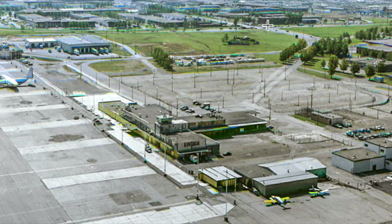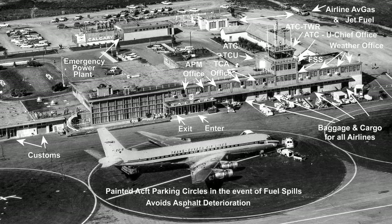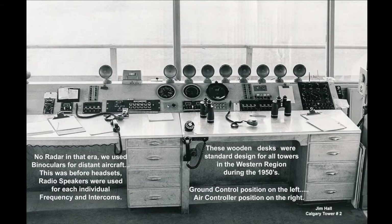The main entrance to the Calgary International Airport at that time was off 48th Avenue — McKnight Boulevard — in the top right of the photo. The control tower was put into service around 1956–57 and is located on top of the terminal building. I was transferred to Calgary Tower number two in March 1959. I have indicated with arrows the various offices within. On my first day of work at the tower, this was the view I had of the interior — in that era, this was modern equipment.